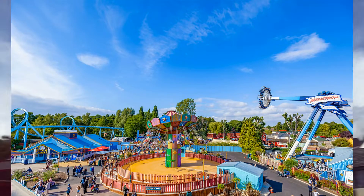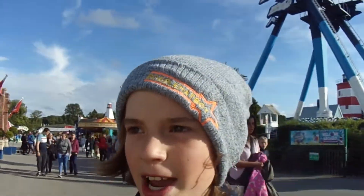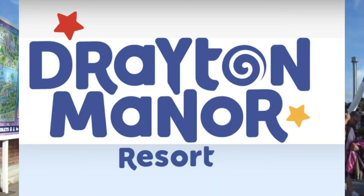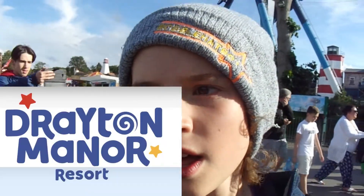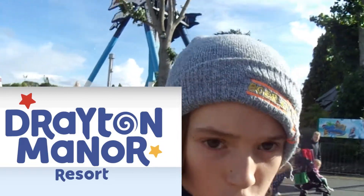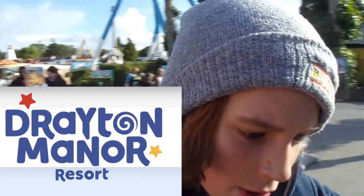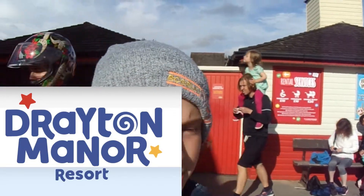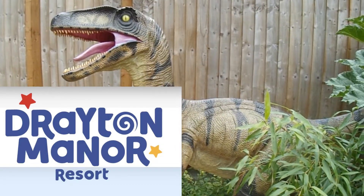Something else that the Looping Group have done is changed the logo for Drayton Manor. It used to look like this, and now it looks like this. Personally, I think the old logo was in desperate need of change, as it used to have Shockwave on it, which is a very old ride for the park. Yes, it is probably their most iconic ride, but it's 30 years old in a few years.